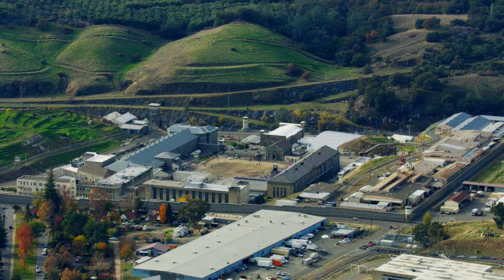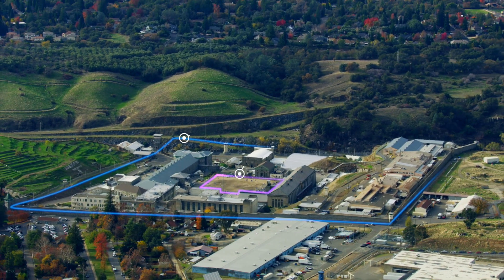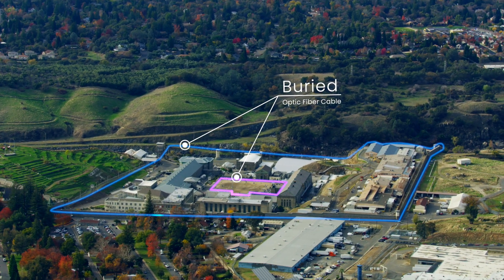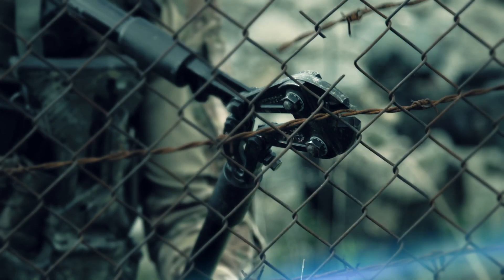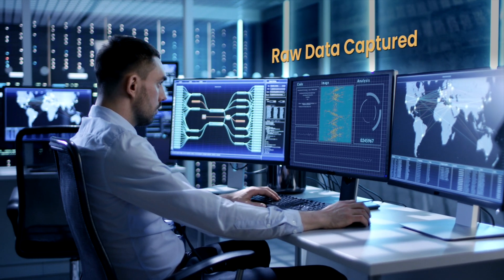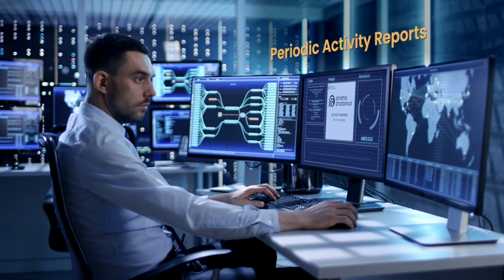PrismaWatch adds another layer of surveillance on top of existing security methods by leveraging a buried optical fiber cable without installing any extra sensors. It provides ongoing intelligence and reliable security monitoring, dramatically improving the security and protection of your correctional facility.